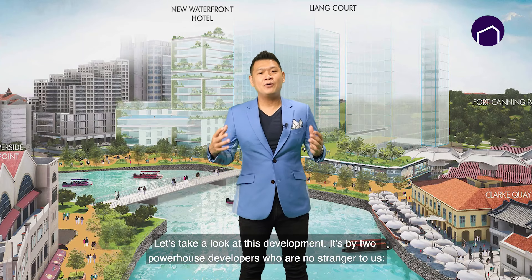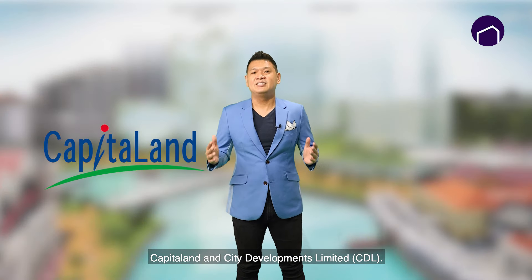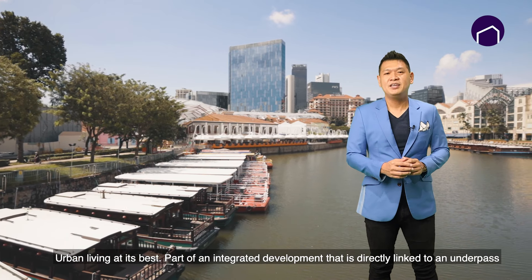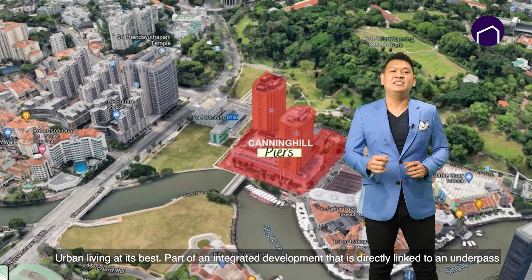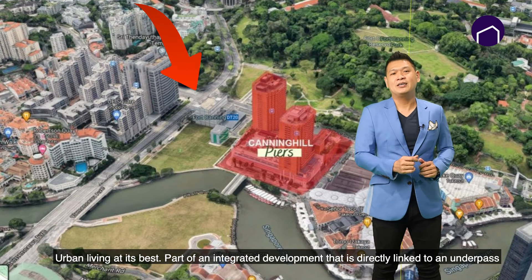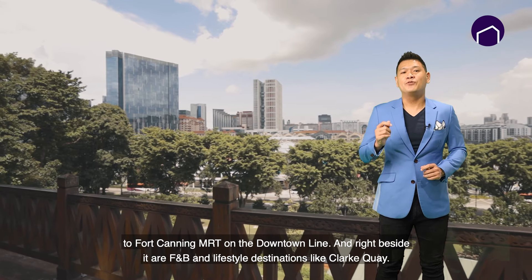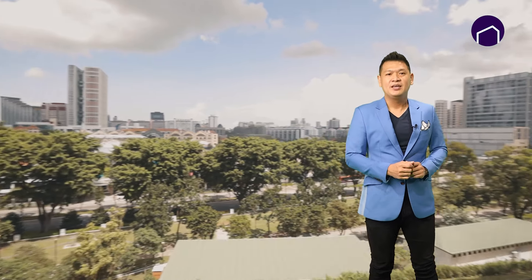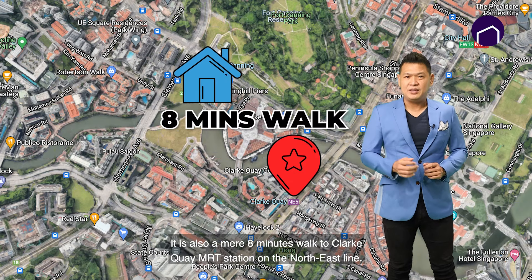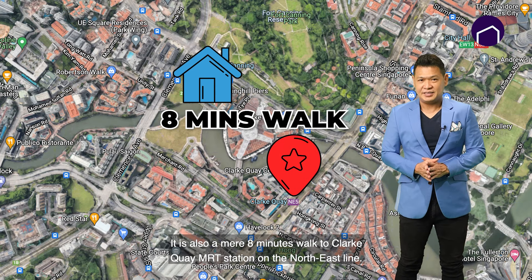It's by two powerhouse developers who are no strangers to us: CapitaLand and CDL. Urban living at its best. Part of an integrated development directly linked via underpass to Fort Canning MRT on the Downtown Line, and right beside F&B and lifestyle destinations like Clarke Quay. It is also a mere 8-minute walk to Clarke Quay MRT station on the North East Line.